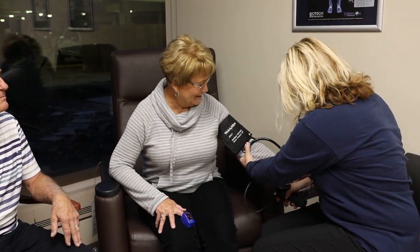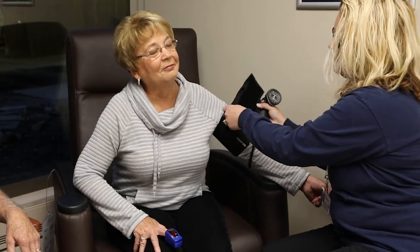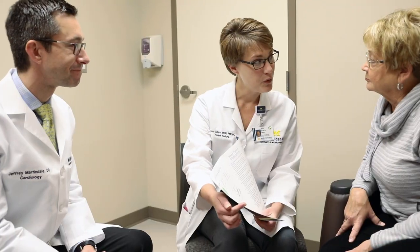Medical and surgical procedures may be used to treat the underlying causes of heart failure. These procedures include coronary artery bypass graft or angioplasty to prevent and treat heart failure caused by blocked arteries, implantation of pacemakers or other devices such as artificial heart valves and congenital heart defect repair.